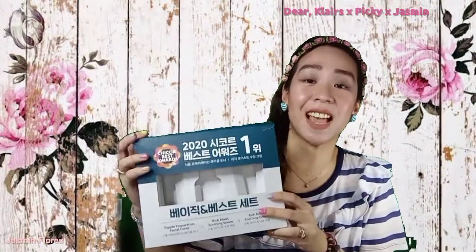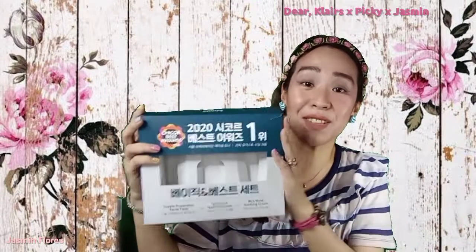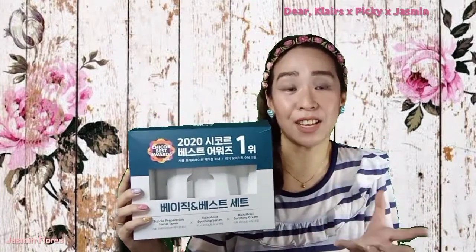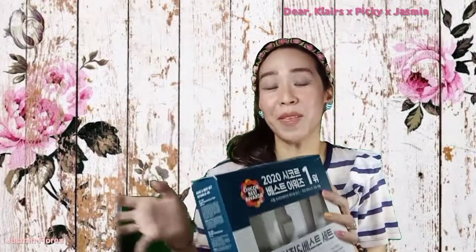So the set that I received from Dear Klairs looks like this. I never thought it would come in this box because I thought it would be separately packed like usual. But when I opened the package I was surprised because it looks so luxurious and expensive. I felt like a little girl opening a doll present on my birthday — it is so cute and I really like their packaging.